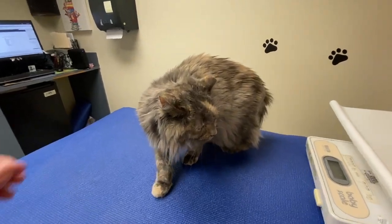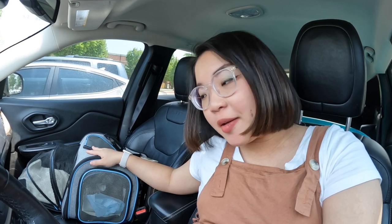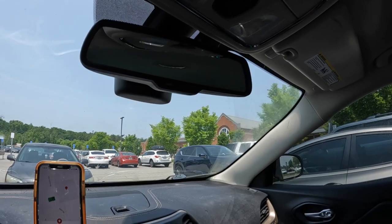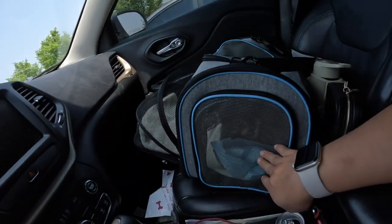They were nice to you, huh? Thank you for being good. We just finished our appointment and it went so well. Now we're at the exchange — there's a Tropical Smoothie Café in there, but it's kind of hot so I'm going to take her with me.